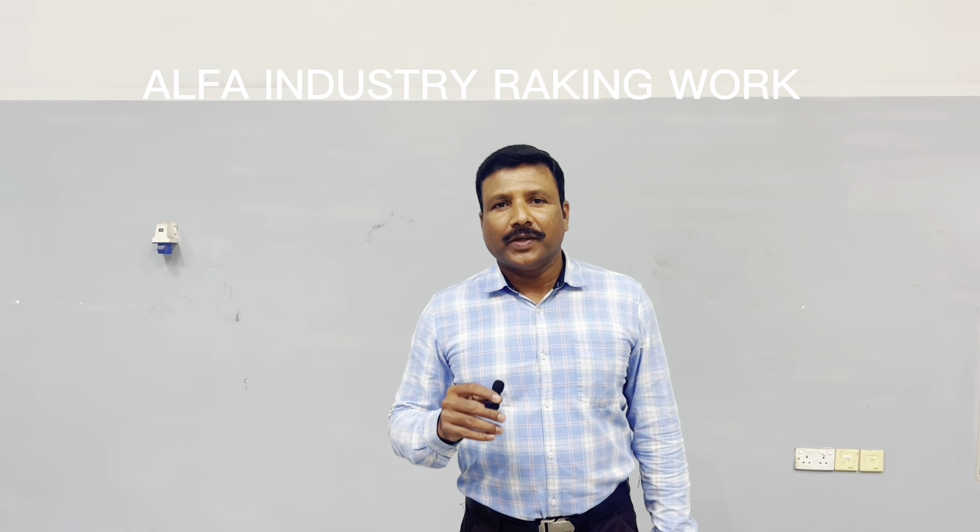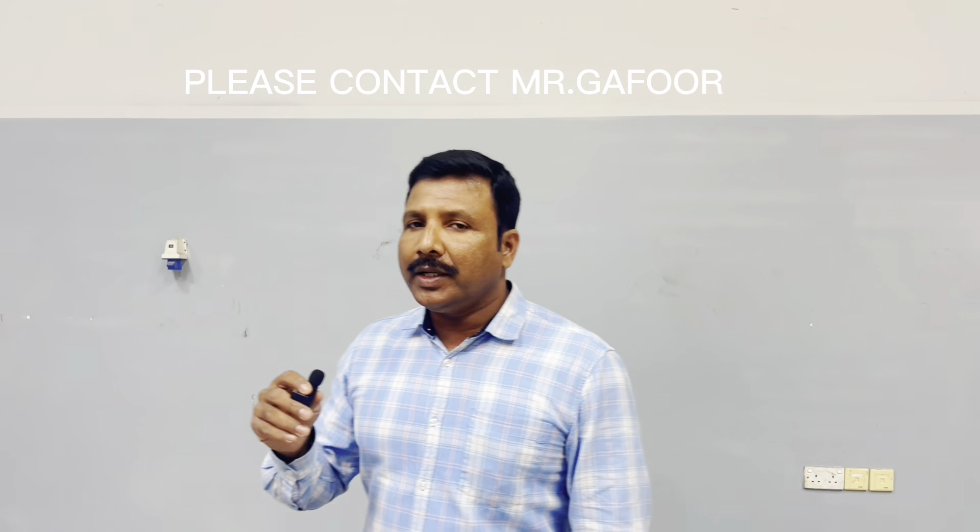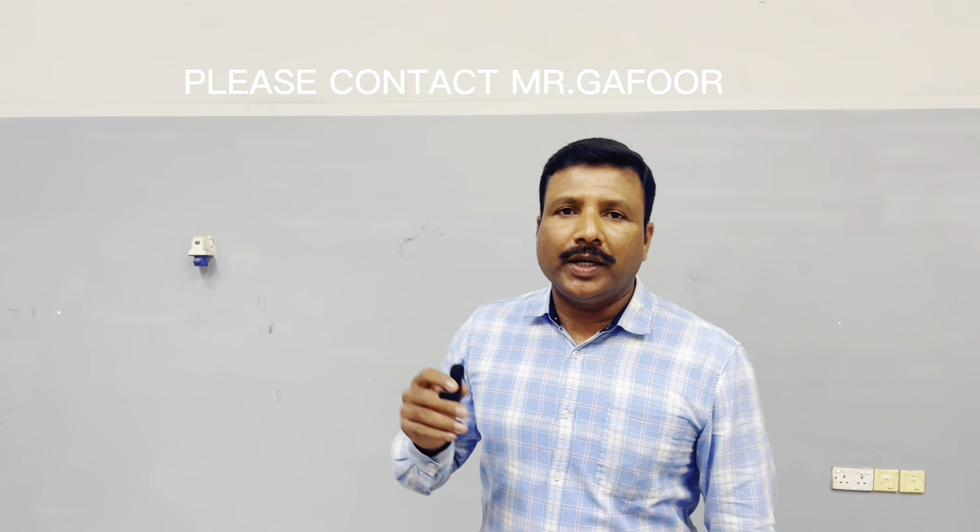Hello friends, Assalamualaikum. Welcome to the first video of the first walkthrough. I am here to introduce you to heavy-duty mezzanine flooring.